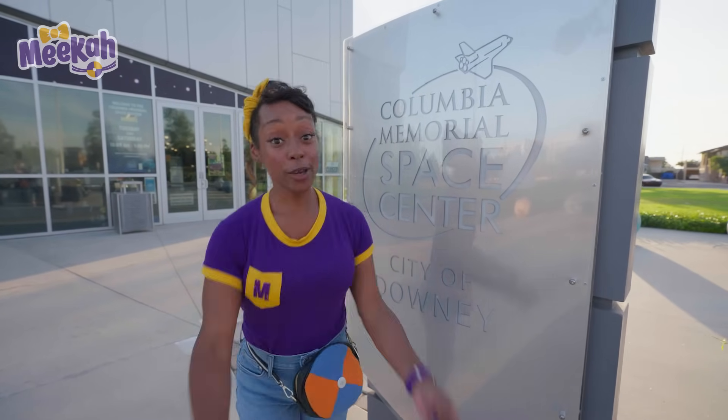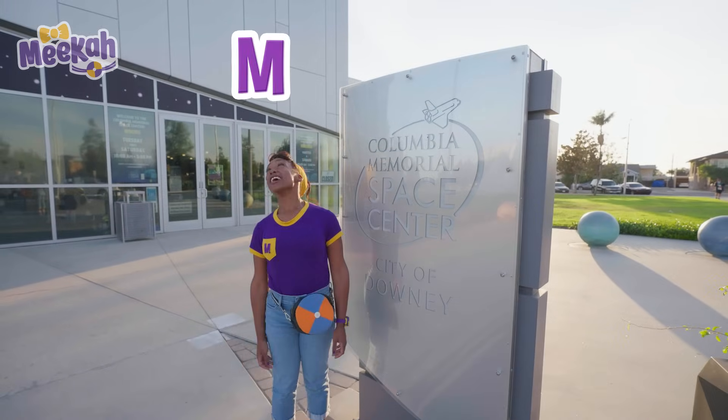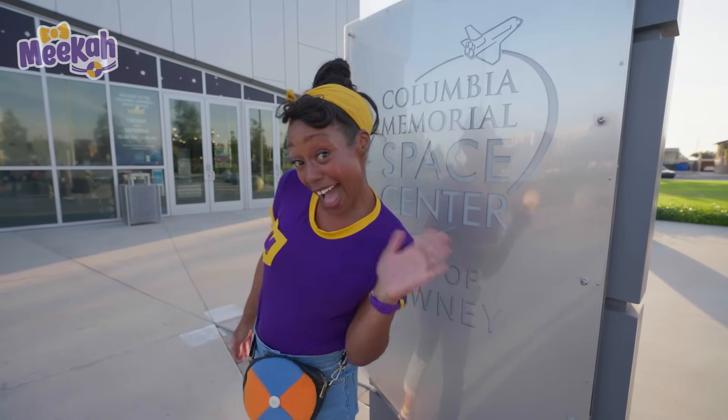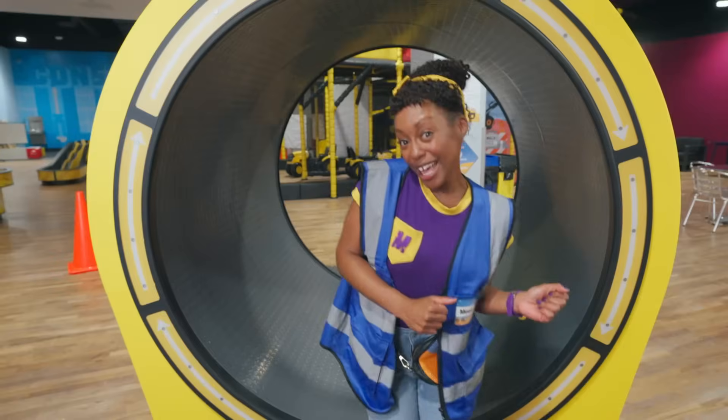Thank you so much for exploring space with me today. We wore a spacesuit, we coded a rover, and we created our own capsule and watched it float back down to Earth. That was cool. Well, that's the end of this video. But if you want to watch more of my videos, all you have to do is search for my name. Can you spell my name with me? M-E-E-K-A-H, Mika! Alright, see you later! Buh-bye! Come on everyone, let's make learning fun!